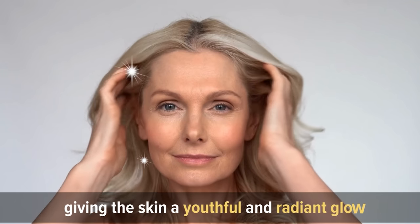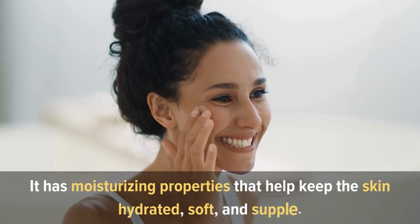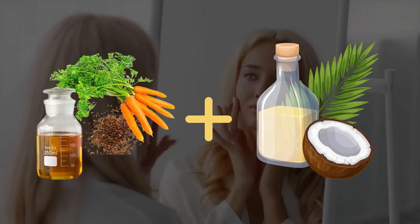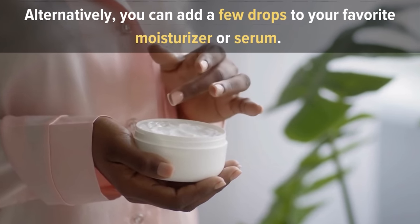Carrot seed oil gives the skin a youthful and radiant glow. Additionally, it has moisturizing properties that help keep the skin hydrated, soft, and supple. To incorporate carrot seed oil into your skincare routine, mix a few drops with a carrier oil like jojoba or coconut oil and gently massage it onto cleansed skin. Alternatively, you can add a few drops to your favorite moisturizer or serum.